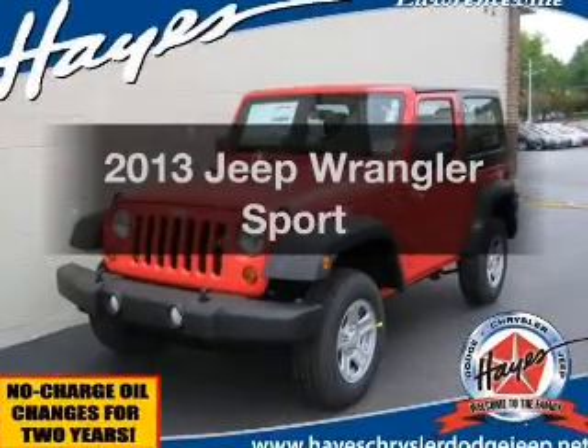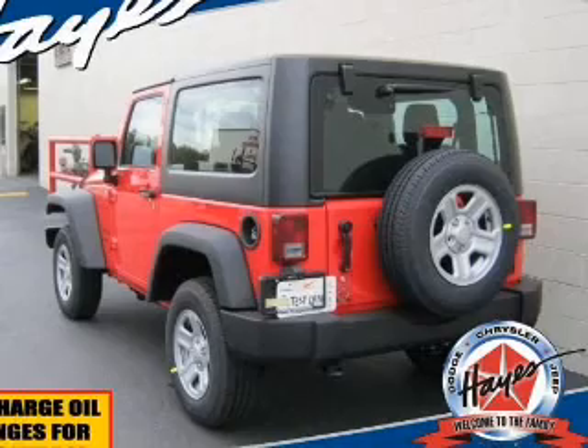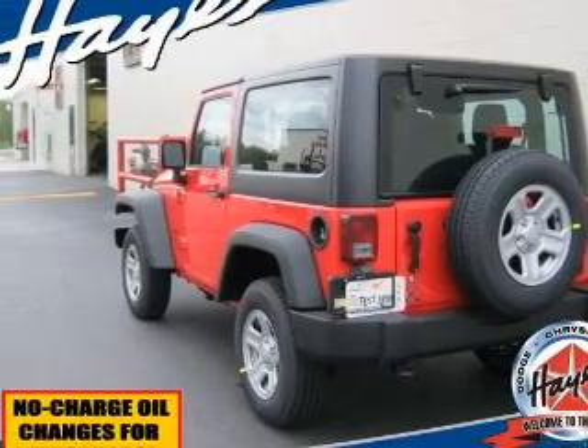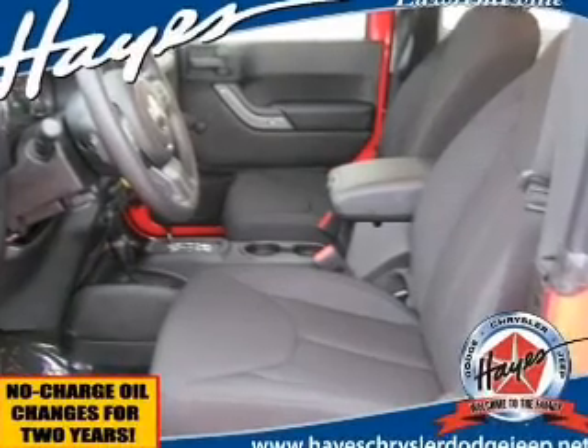Presenting the 2013 Jeep Wrangler. Travel the roads in style and comfort in this great vehicle. The powertrain includes four-wheel drive with a solid six-cylinder engine driven by a six-speed automatic transmission.